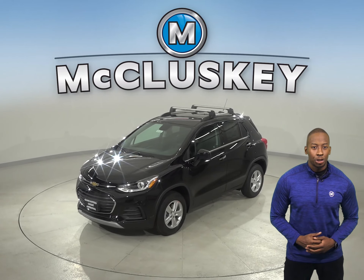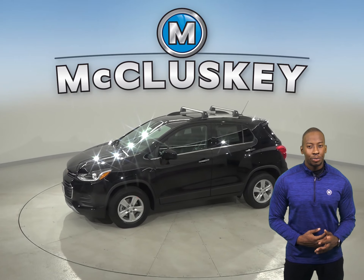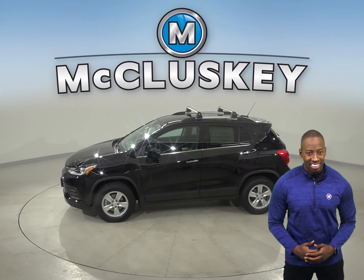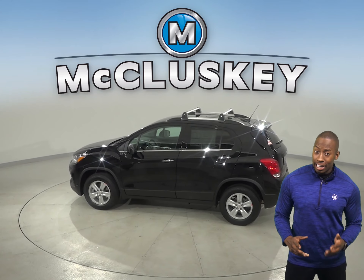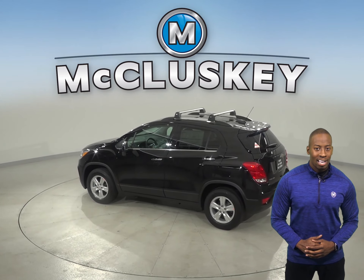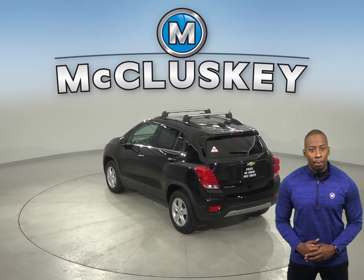If you've been considering the 2020 Buick Encore, then you have to check out this 2020 Chevrolet Trax. To reliably start the Chevrolet Trax during all conditions and help handle large electrical loads, the Chevrolet Trax has a standard 525-amp battery.